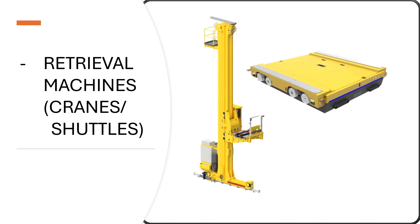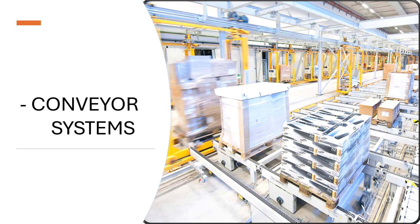Conveyor systems in ASRS act as transport highways, moving goods between storage, picking, packing, and dispatch zones automatically, safely, and efficiently.